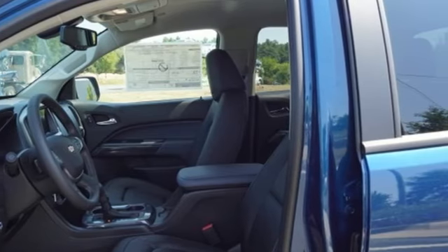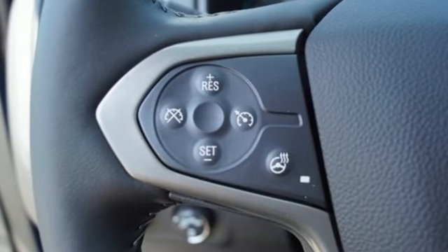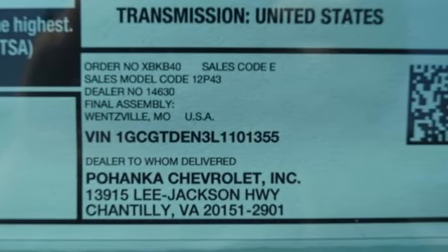A great vehicle is comprised of great features like these: streaming audio, Wi-Fi hotspot, front heated leather bucket seats, rear parking sensors, and remote engine start.